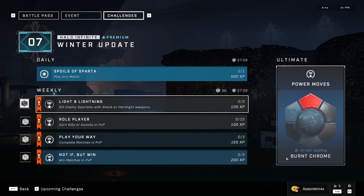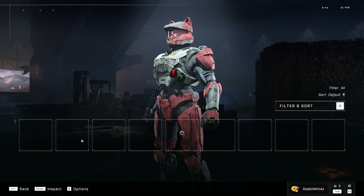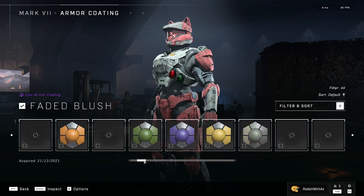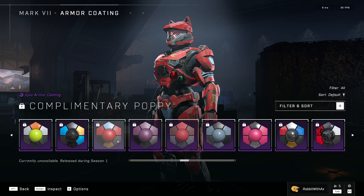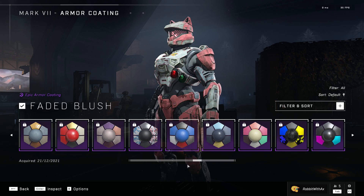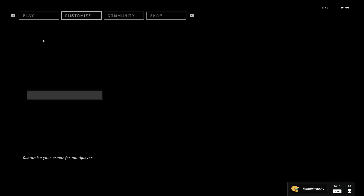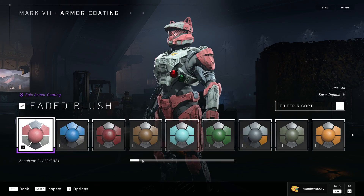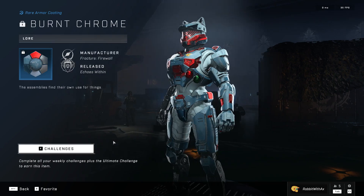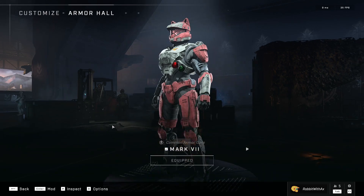We have the Burnt Chrome armor coating. I've got a feeling it's going to take a little while to get into the armor hall — oh, it actually worked. I forget how many armor coatings we have in this game now. Maybe I should have memorized what the name was before I went in here. Let's go check — it's called Burnt Chrome. Let's find this. Burnt Chrome — so that is what the reward looks like. Kind of boring, but if you're a fan of that color scheme, not too bad. You just have to complete your weekly challenges and that is yours.